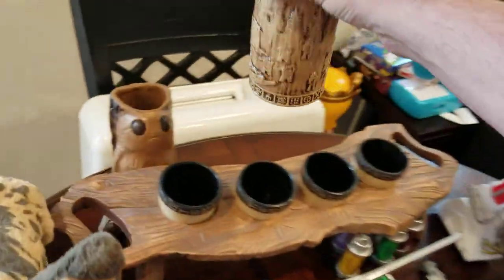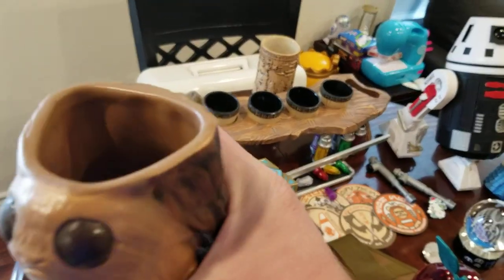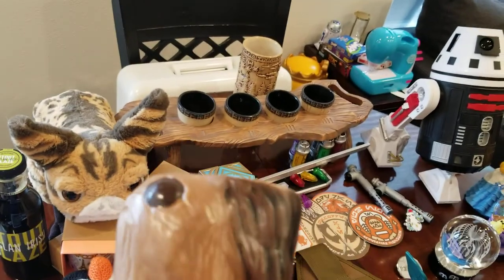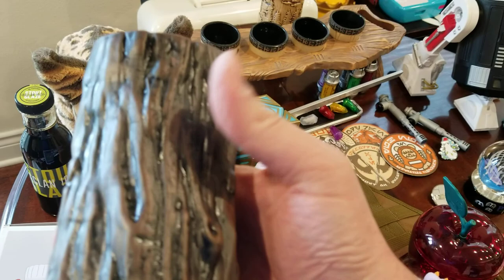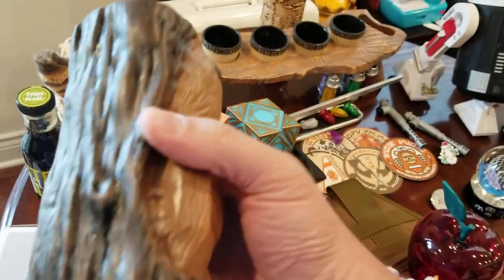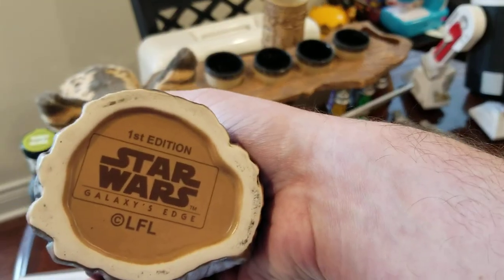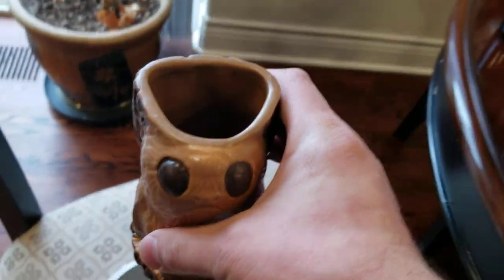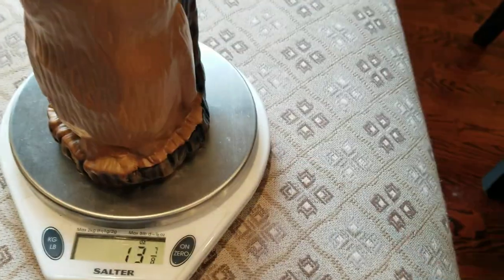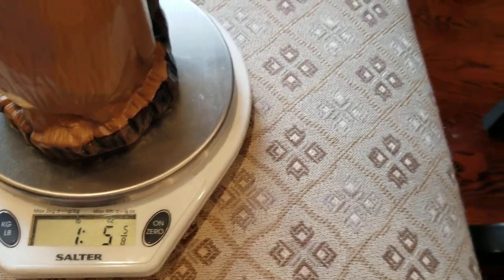Then we have the Cave Dweller, which also comes in a ceramic cup. It looks like it's carved wood, but it's definitely ceramic, and it's also pretty heavy — over a pound.